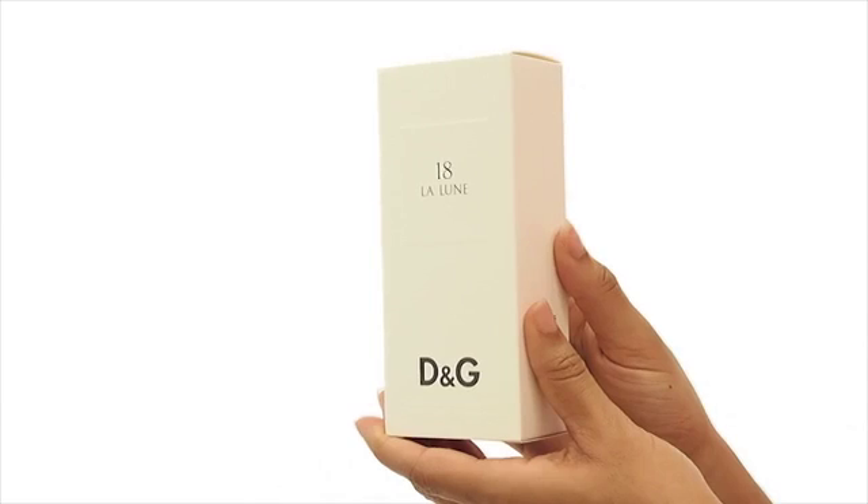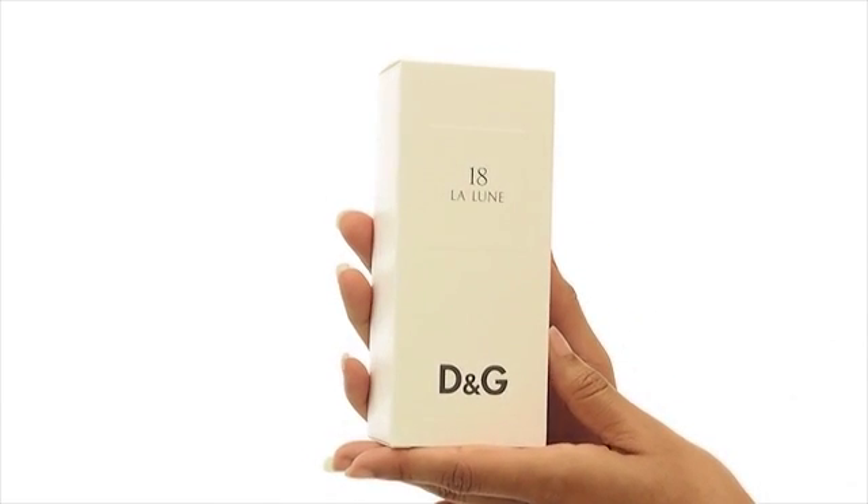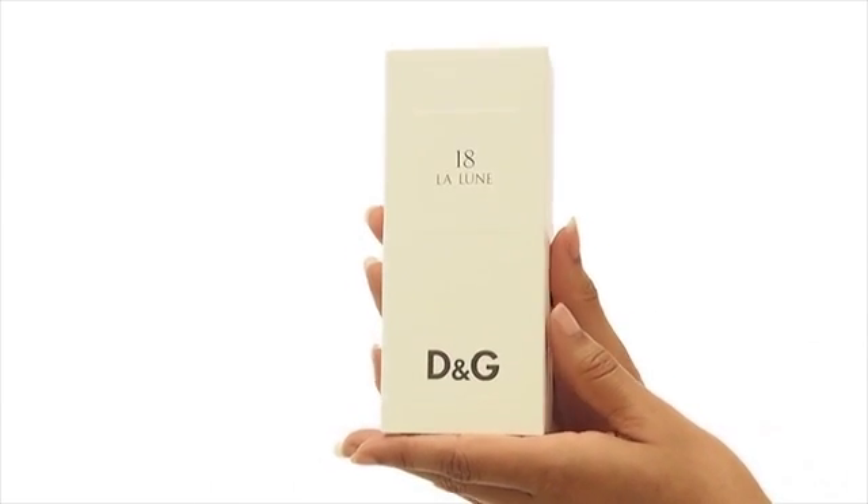Hey everyone, it's Sarah and today I'll be reviewing La Lune 18 by Dolce & Gabbana. This was launched in 2009 as part of the D&G Anthology collection.